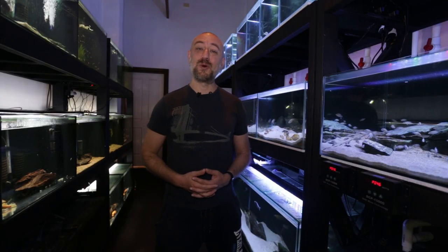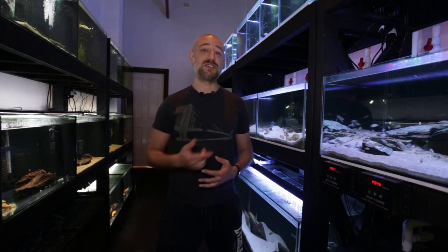G'day guys, Jason here. Welcome back to my fish room. So in this week's video, I'm gonna be giving you a bit of an update on what's happened in the fish room over the past week, as well as give you some handy tips that you can use in your fish room. So let's get straight into the video.